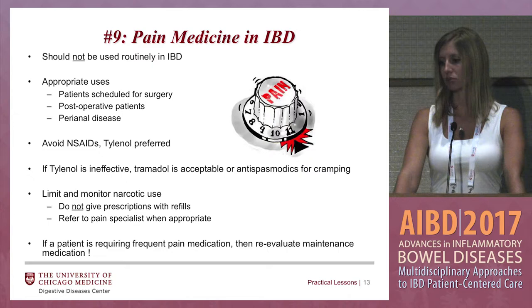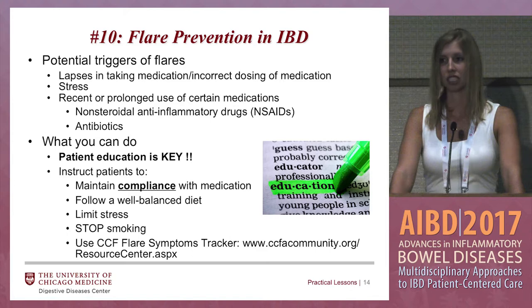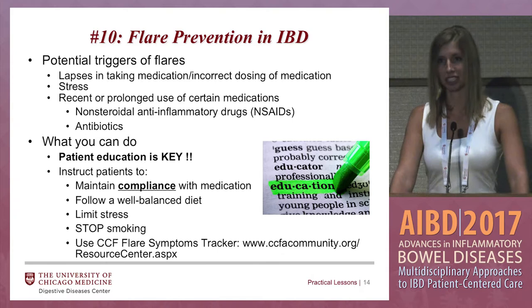If your patient is requiring frequent pain medicine, then reevaluate their maintenance medication plan. Lastly, flare prevention in IBD. Holidays are coming up — that can be a stressful time and sometimes can trigger a flare. Make sure you're educating your patient on things that can cause flares, such as lapses in taking medication or incorrect dosing of medication. You really have to ask your patients these questions — they're not that forthcoming with this information.